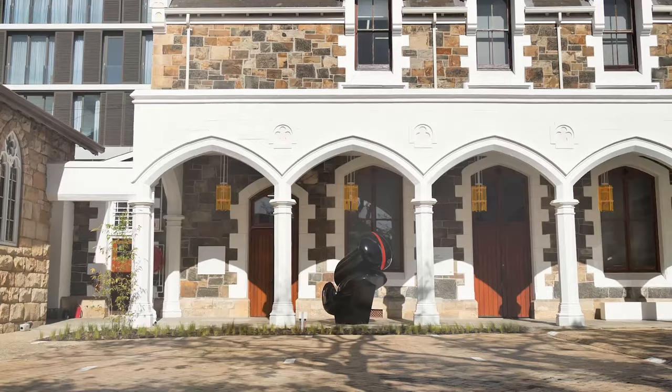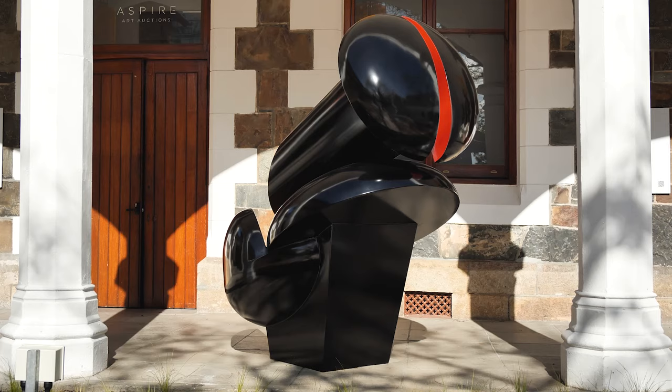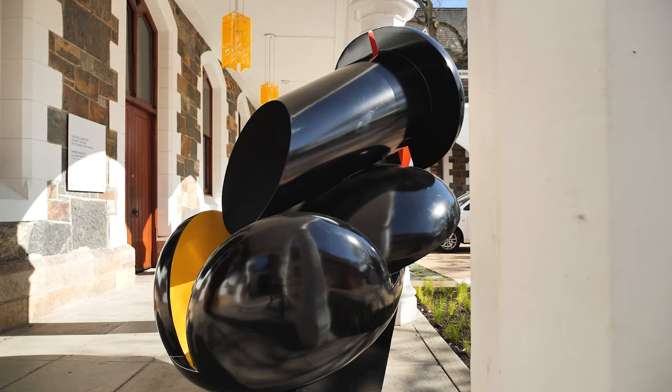Welcome to Aspire Art Auctions' new Cape Town venue at 37A Somerset Road in De Waterkant. Our upcoming auction is headlined by this great Eduardo Villa called Sculpture 3, which he made in 1969, way ahead of his time. Its painted steel forms have a wonderful classical stability, while its bold diagonals give it the dynamism associated with action and forward movement.